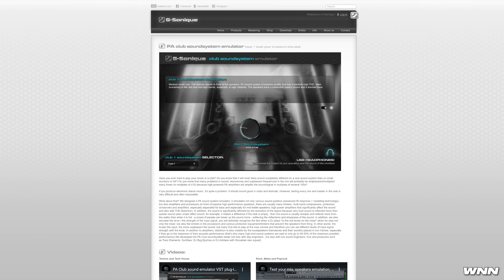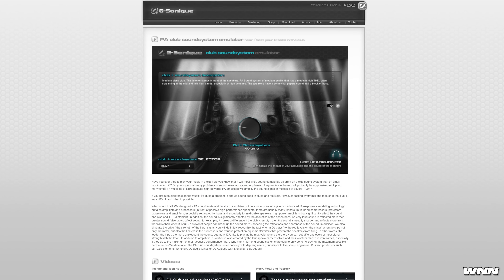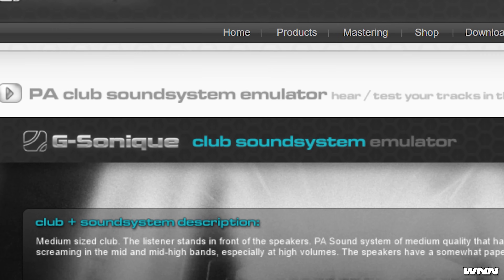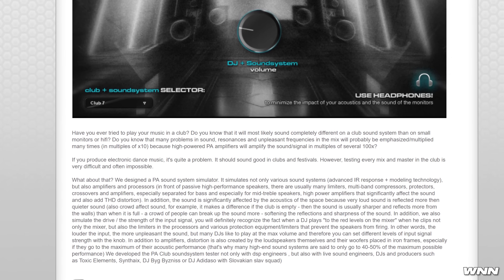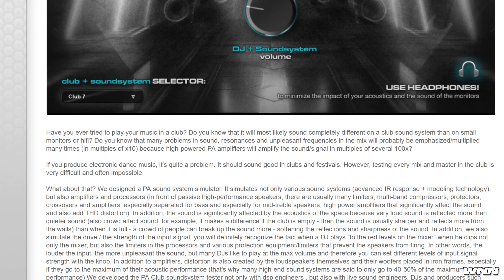Have you ever thought to yourself, man, I really wonder if it'll sound good when the DJ plays my song and he's clipping? Well, you don't need to wonder that anymore, nor do you need to test it yourself, because they made a plugin for that. This website's a serious throwback — it's like one of those websites that was ahead of its time in the early 2000s. It's a plugin called G Sonic Club Sound System Emulator. Have you ever tried to play your music in a club? Did you know it will most likely sound completely different on a club sound system than on small monitors or hi-fi? Many problems in sound — resonance, unpleasant frequencies in the mix — will probably be emphasized, multiplied many times. That is some very true stuff.